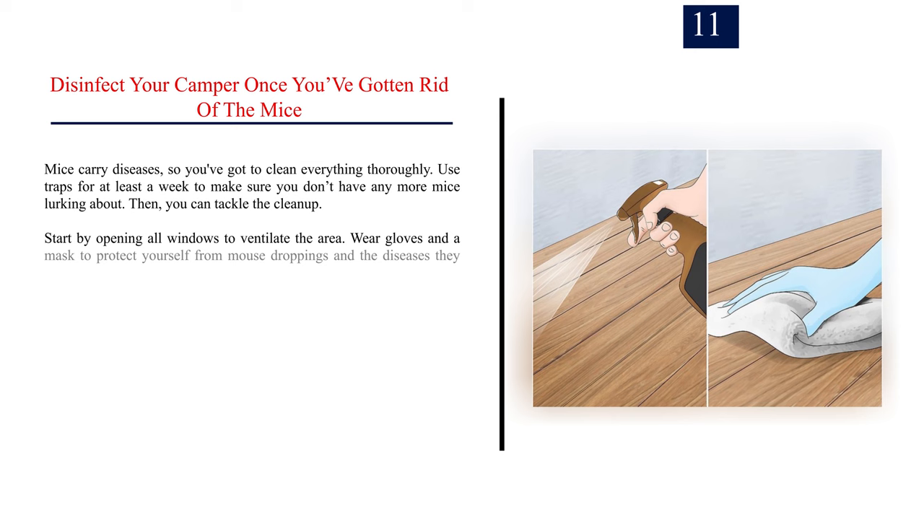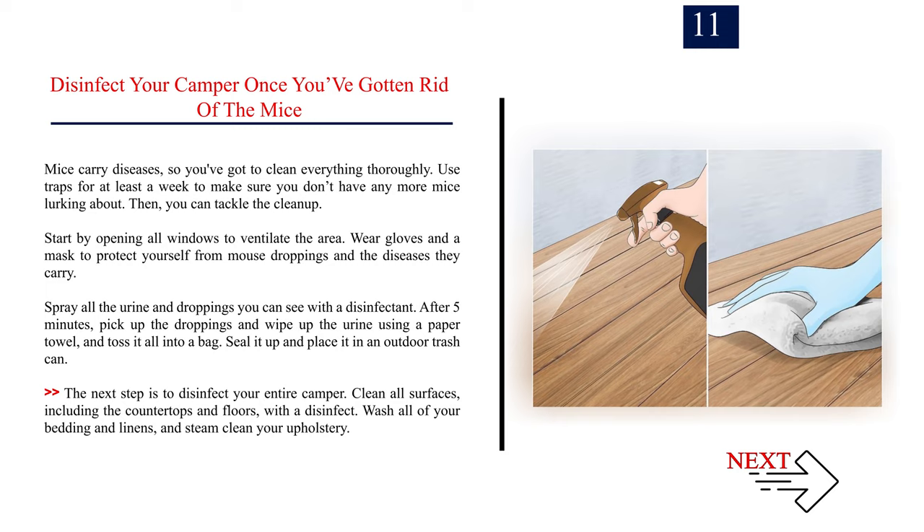Number 11: Disinfect your camper once you've gotten rid of the mice. Mice carry diseases, so clean everything thoroughly. Use traps for at least a week to make sure no more mice are lurking. Then open all windows to ventilate the area. Wear gloves and a mask to protect yourself from mouse droppings and the diseases they carry. Spray urine and droppings with disinfectant, wait 5 minutes, then pick up droppings and wipe up urine with a paper towel and toss it in a sealed bag in an outdoor trash can. Clean all surfaces including countertops and floors with disinfectant, wash all bedding and linens, and steam clean your upholstery.